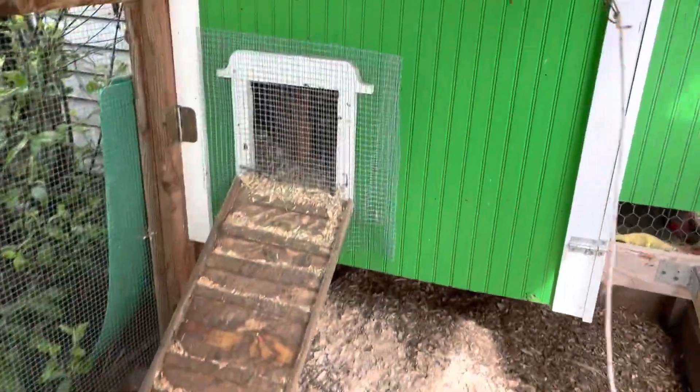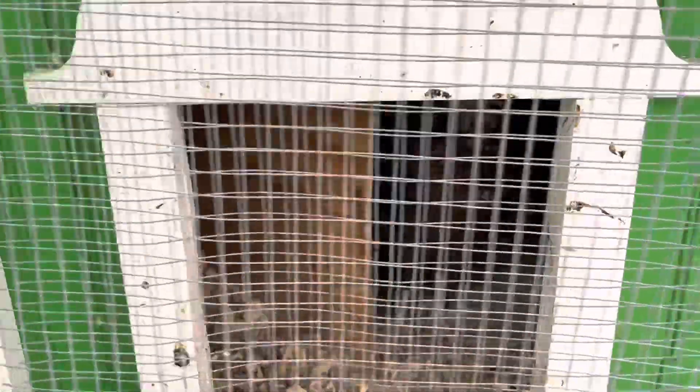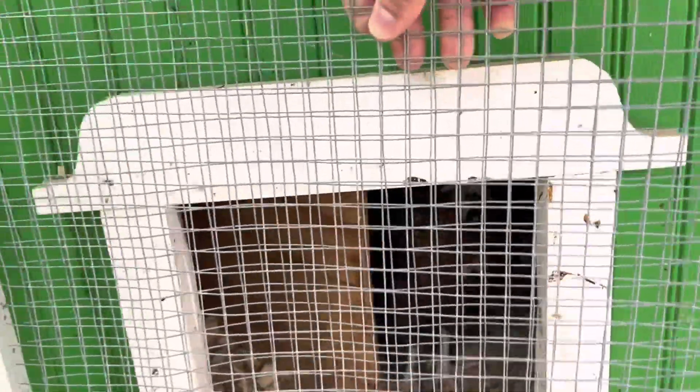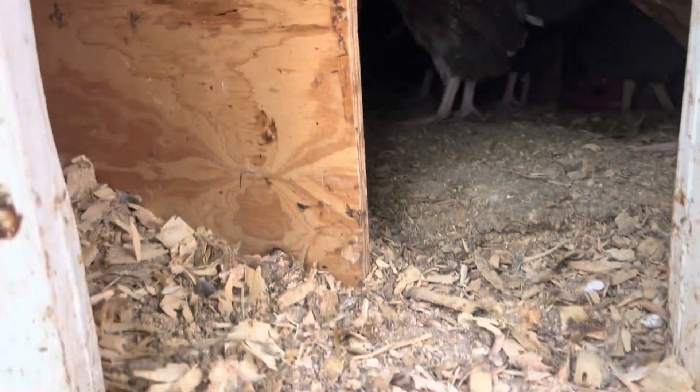Today is May 7th. Let's let these chicks out so they can explore the whole coop. I put the pearl white in a little crate for now and they'll swap places. It's just getting a little too cramped in here for these guys.